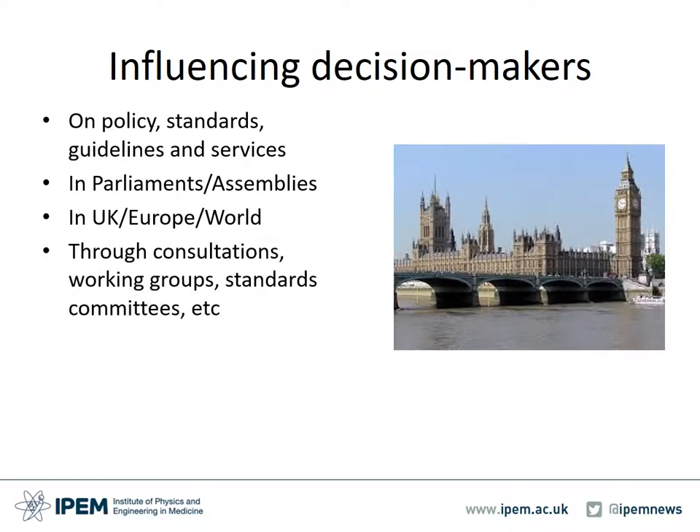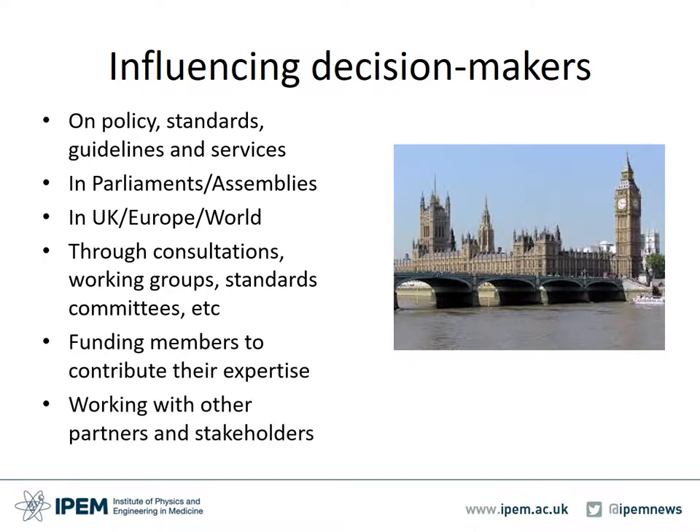IPEM is active in advising and lobbying key national and international decision makers whose decisions affect safe and effective working through changes in political philosophy, demographics and economics. Members engage their collective professional knowledge and expertise in the writing of policy, standards, guidelines and legislation and the practicable delivery of services. The forums for doing this include parliaments and the devolved governments and assemblies in the UK, Europe and across the world. IPEM funds members to contribute their expertise and work with other partners and stakeholders through consultations, working groups and standards committees.